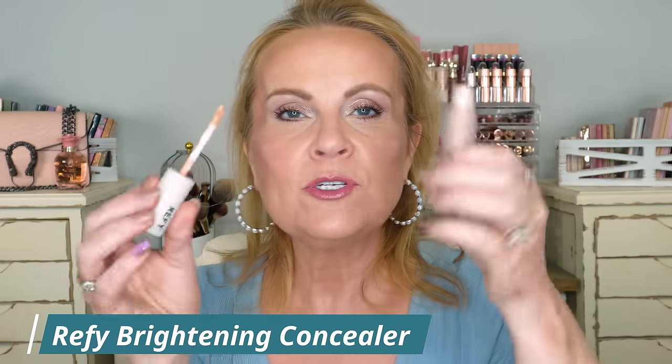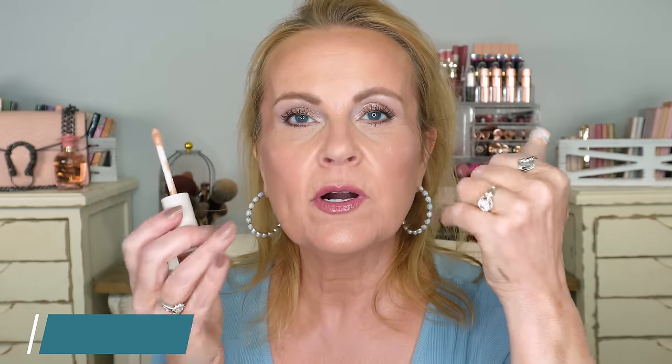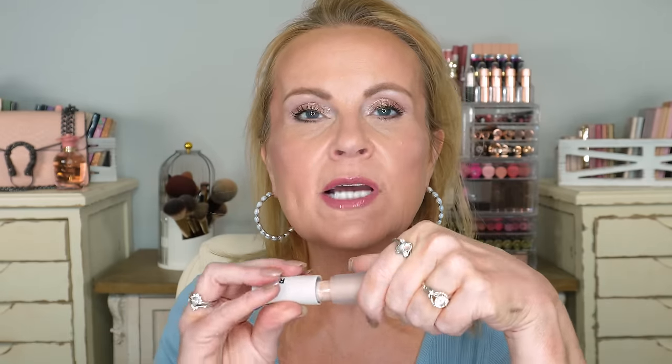Refy came out with their concealer and I didn't like it — it was dry and crinkly and didn't work on my under eyes. I'm not going to spend more time on it, but within an hour I looked like I was 100 years old underneath my eyes. That's a big no from me.